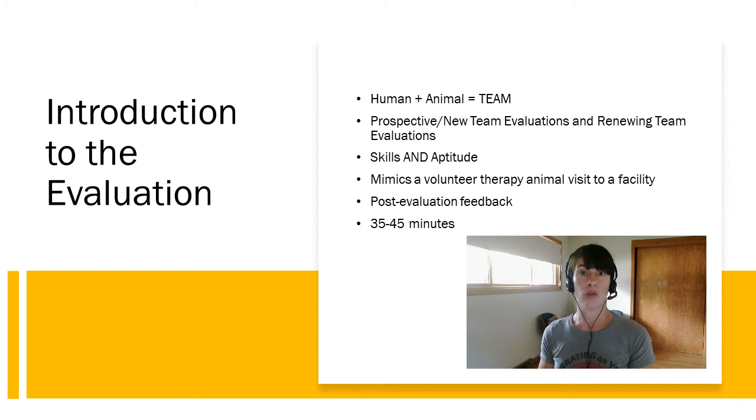A team evaluation is conducted for a team — at Pet Partners that means one human with one animal. All prospective or new teams must go through an evaluation as part of the registration process, which allows you to become a volunteer and go out in your community with your pet. All existing teams also need to pass an evaluation every two years. So there's a new team evaluation and a renewing team evaluation, but they are exactly the same.